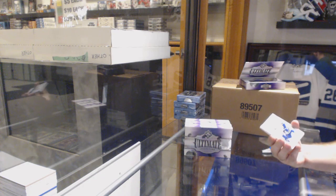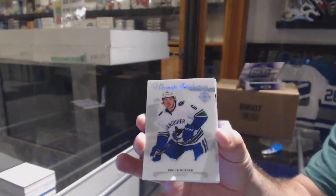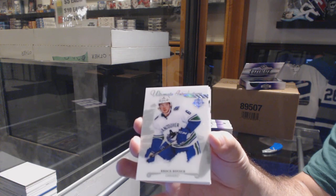Start off for the Vancouver Canucks — ultimate introductions, Brock Besser. That's a healthy start.